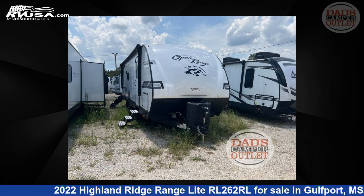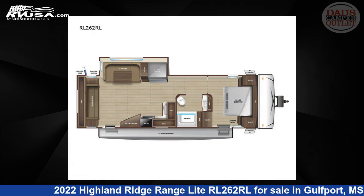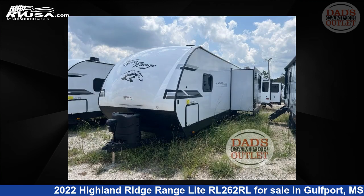This 2022 Highland Ridge Range Lite RL262RL is a travel trailer RV. It is located in Gulfport, Mississippi, 39503, and is offered for sale by Dad's Camper Outlet.